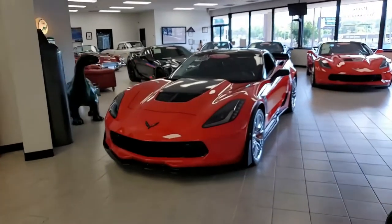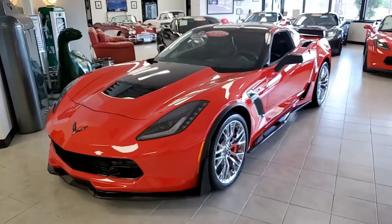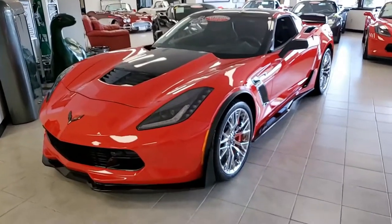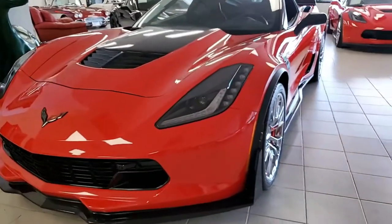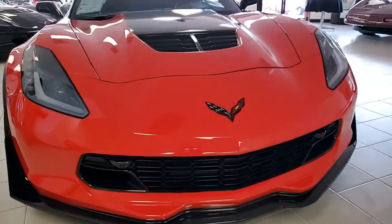Most all of these C7 Corvettes are real head turners that we have here at Bivet. This just happens to be one of them. This is a beautiful Corvette Z06, Z07, 3LZ Coupe. That was a mouthful to say right there. This is a beautiful car.